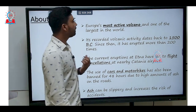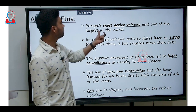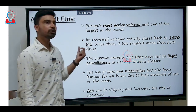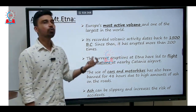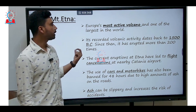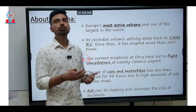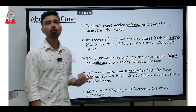Mount Etna is considered the most active volcano in all of Europe and one of the largest volcanoes in the world. The first volcanic eruption has been recorded somewhere around 1500 BC from Mount Etna. Since then, over almost 3,500 years, it has erupted at least more than 200 times.